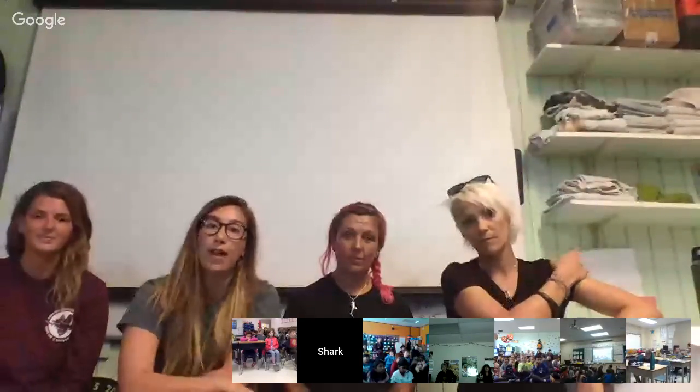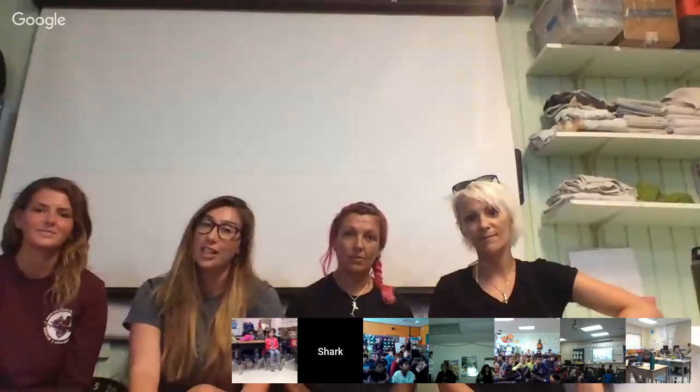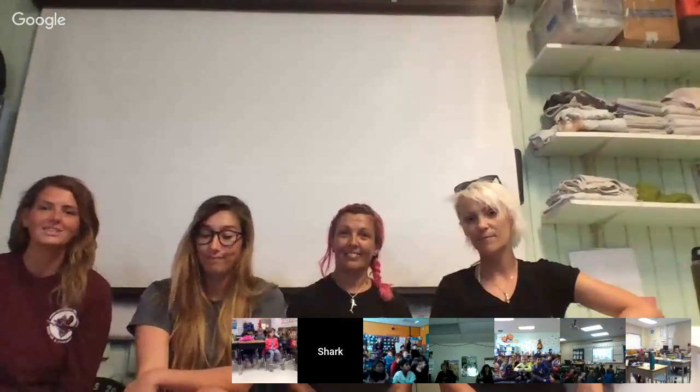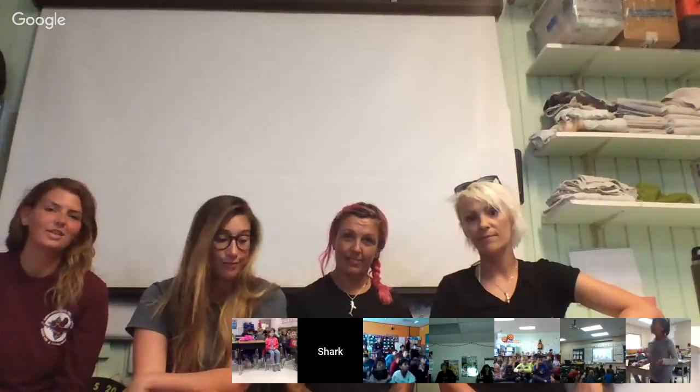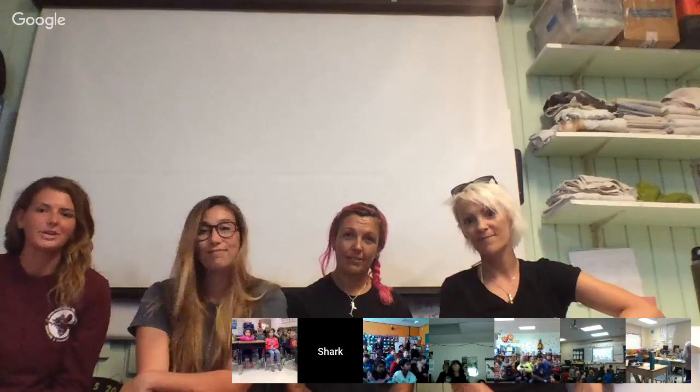I'm also heavily involved in education and assisting the research at the lab. I'm Sarah, I'm from Dallas, Texas, and I am one of the volunteers here at the Shark Lab. I just help out with all the day-to-day activities that we do here.